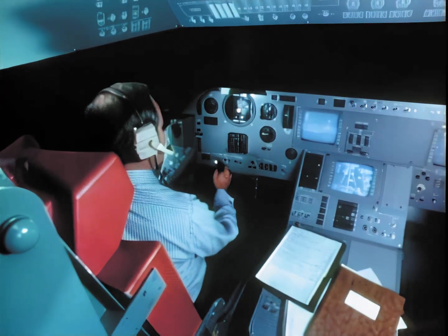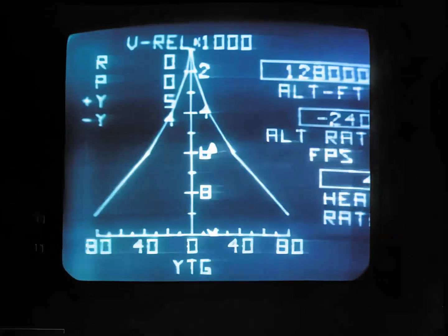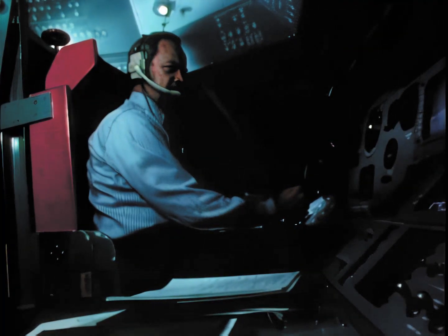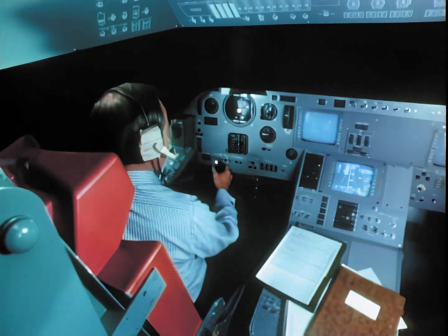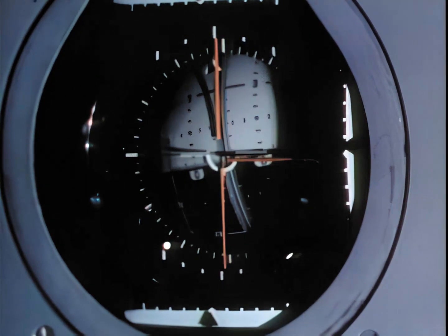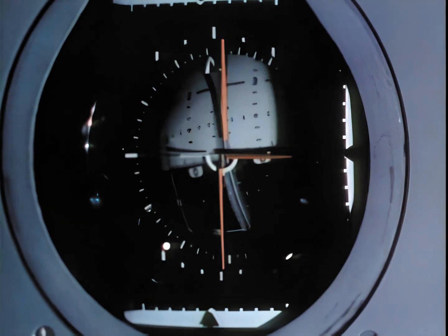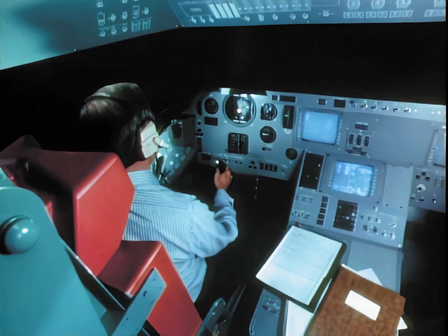A research pilot is simulating a landing of the reusable space shuttle. The shuttle is a cargo-carrying combination spacecraft and aircraft, able to carry large payloads to and from Earth and space 100 times or more. It is scheduled for use in the early 1980s.